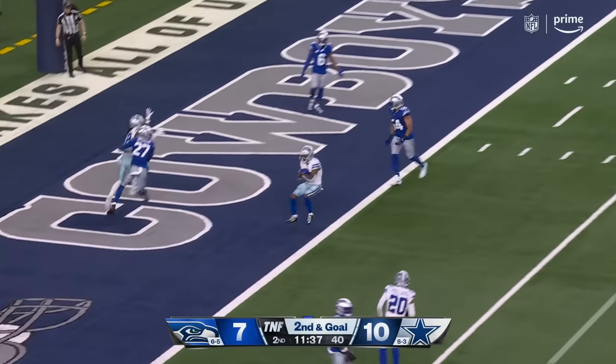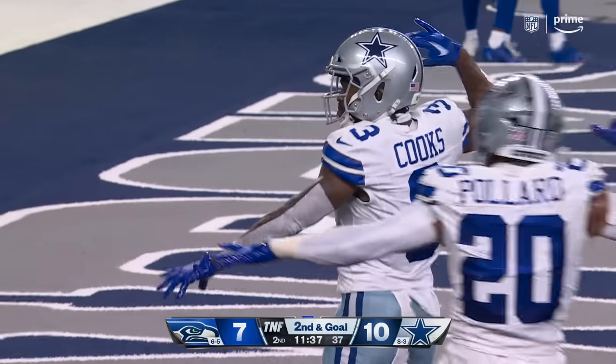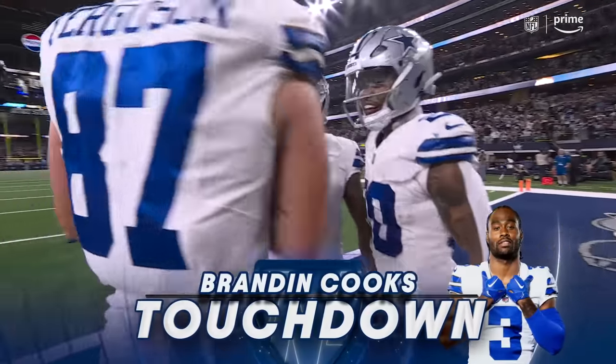Pressure. Fires, caught — wide open, touchdown. Brandon Cooks. The Seahawks brought pressure and got burned.